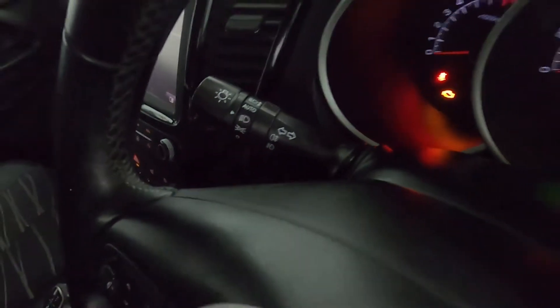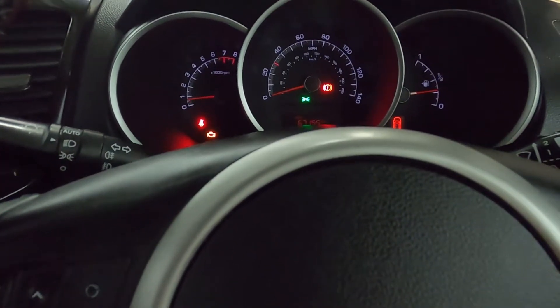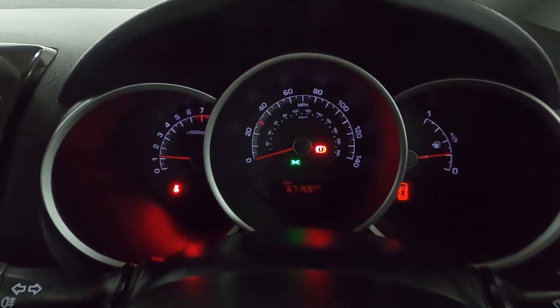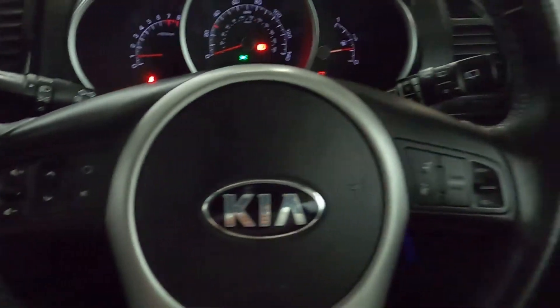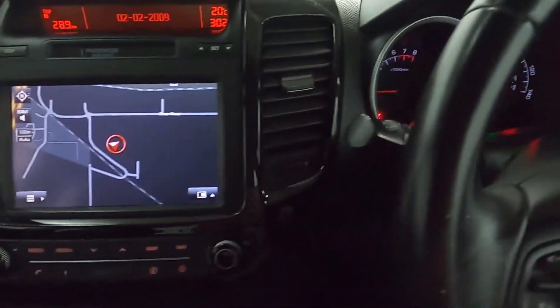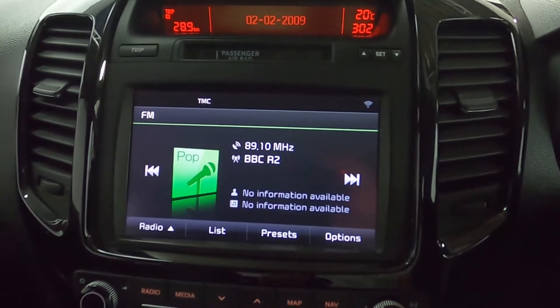Up front, you've got your window controls and lighting with automatic lighting on the left stick. There's a nice clear instrument cluster — bright and easy to read — with steering wheel controls on the left and right. In the centre, a nice clear screen featuring maps and navigation as well as radio.